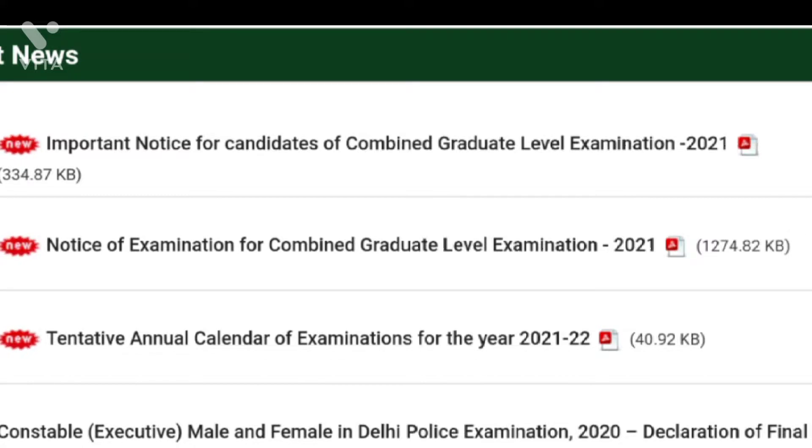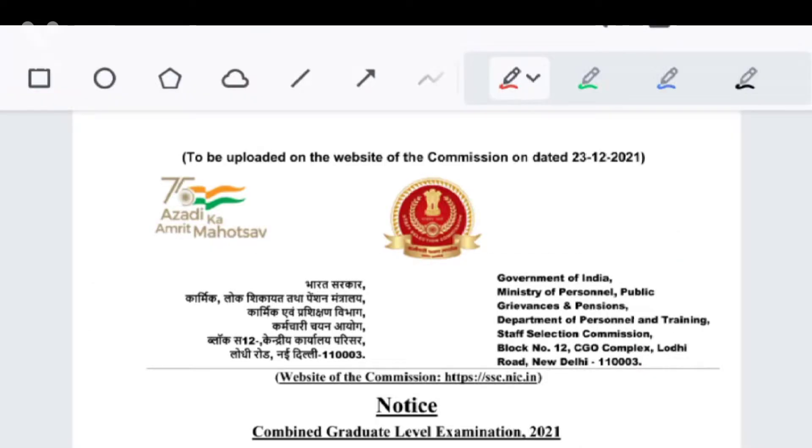We are going to look at the first PDF and the second PDF. There is an important notice. We are going to release a notice — it was released in 2021.